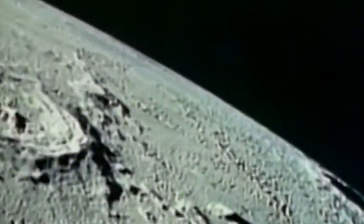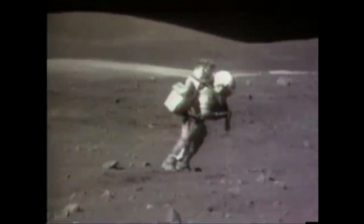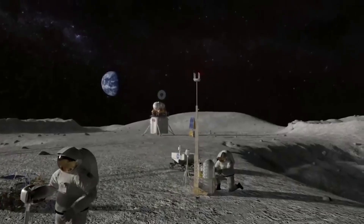Over half a century ago, multiple manned missions saw astronauts walking, running, jumping, and working on the moon's surface. While the spacesuits of that time kept them safe, it's obvious from the footage alone that they were far from perfect. In Apollo's case, these suits did what was needed of them. For Artemis, however, NASA requires something modern and capable of a sustained lunar presence.